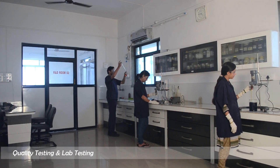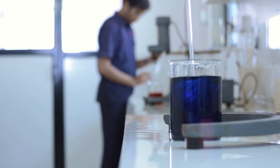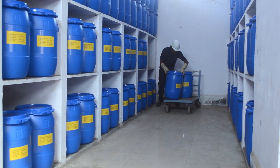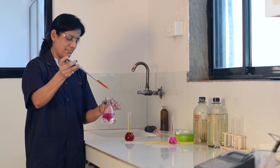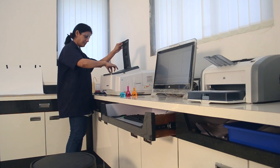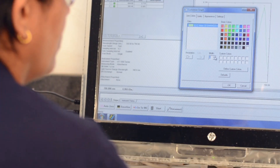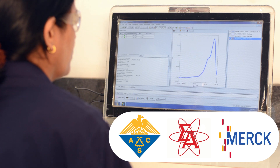At every step of manufacturing, strict quality control tests and measures are employed till the product is packed and ready to dispatch from our facility. Samples of each batch are retained and closely monitored till the expiry date in order to ensure quality standards. Quality control at GSP has been adopted from procedures and specifications which are in accordance with that of ACS, Sigma-Aldrich and Merck.